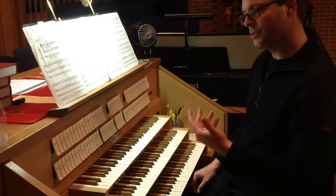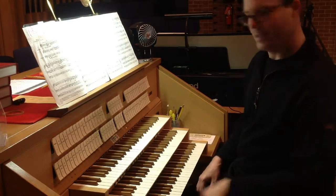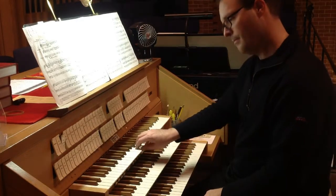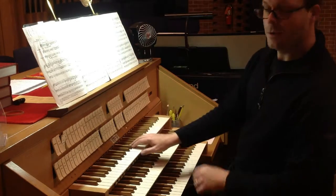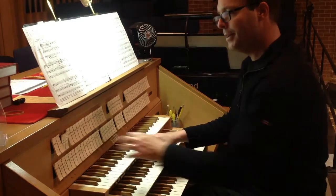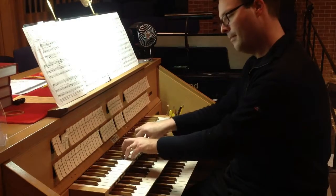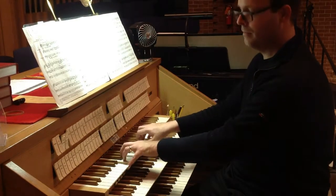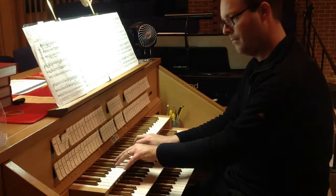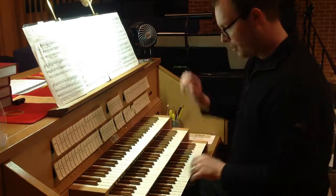There's also a family called the string family. These are pipes that are narrower, making a sound suggestive of a string instrument — the viola da gamba. If you combine that with another set of string pipes tuned a little bit sharp, then you get a sound that's suggestive of a whole string orchestra. We also have some strings on the choir.